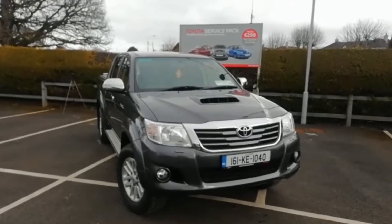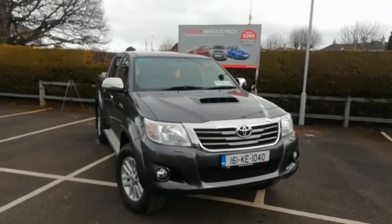Hi, this is Ivan from Honest Revan Motors, and today I want to show you around this 2016 Toyota Hilux.